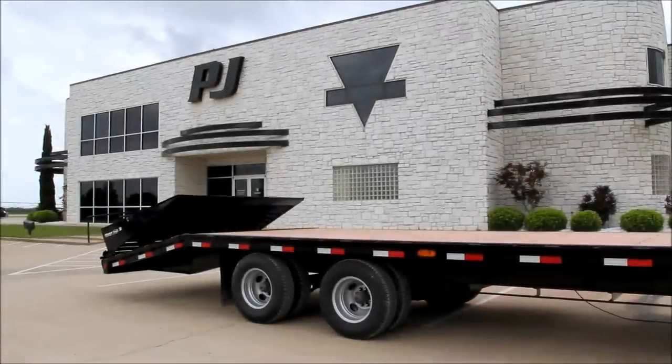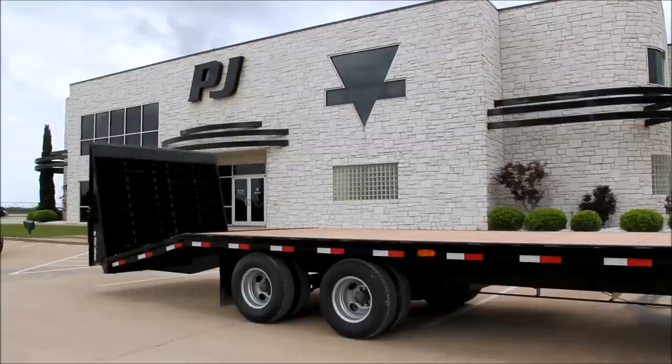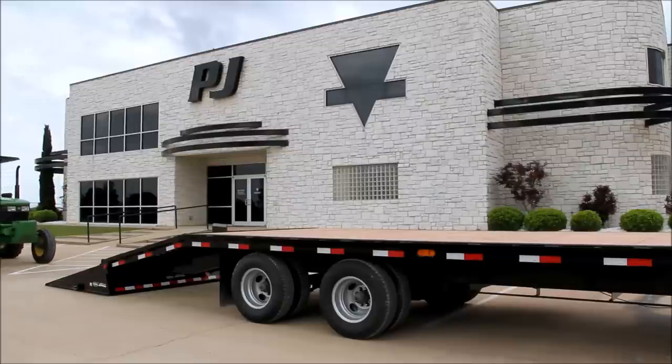You are watching a demonstration of the PJ Trailers Power Tail. The Power Tail is a patent pending hydraulic powered tail that replaces typical trailer ramps with a powered ramp system. This allows you to make the trailer ready to load and unload in just 10 seconds with the touch of a button.